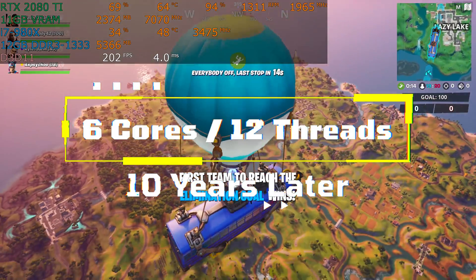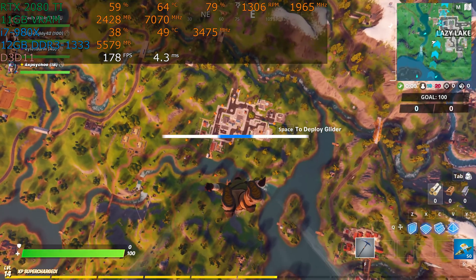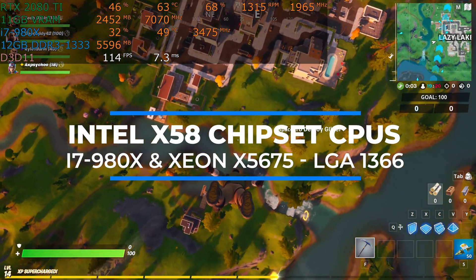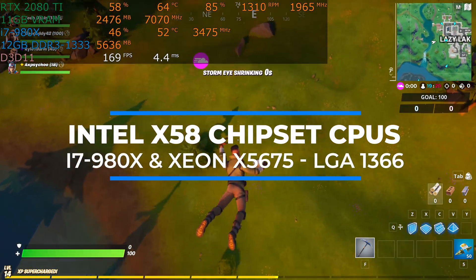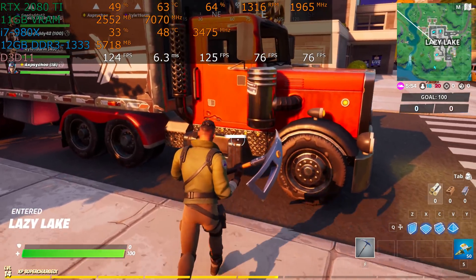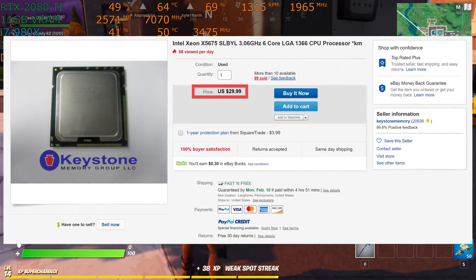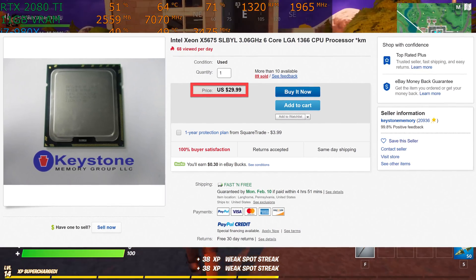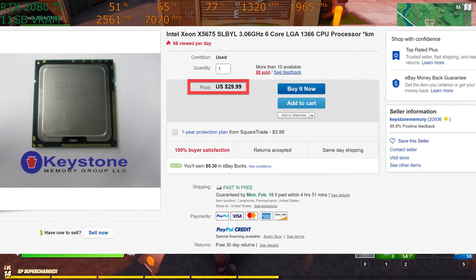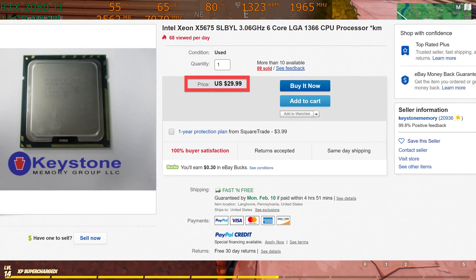Six cores, 12 threads, 10 years later. Yes, Virginia, you heard me correctly. Intel sold six-core, 12-thread CPUs in the form of the i7-980X and the Xeon X5675 and related CPUs on the X58 motherboard LGA1366 socket. You can currently buy the X5675 six-core, 12-thread CPU for $30 delivered or less on eBay from sellers with very reputable feedback and many CPUs in stock. The supply of these chips is plentiful.